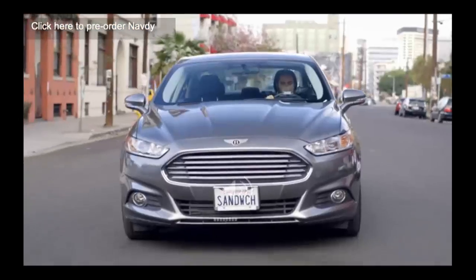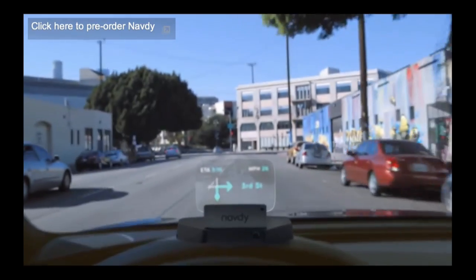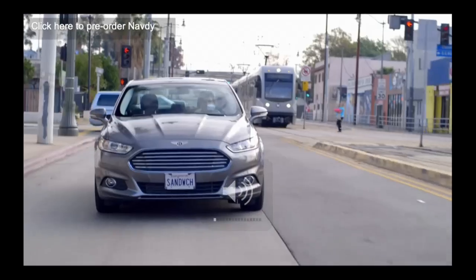You have a product called Navdy. I jumped out of my seat because this is a product that I had a version of in my beloved canary yellow C6 Corvette convertible, and nobody has ever advanced it until now. Explain to my audience what Navdy is. Navdy is a head-up display that projects information from your phone and the car as a transparent image that appears to float outside of your windshield.